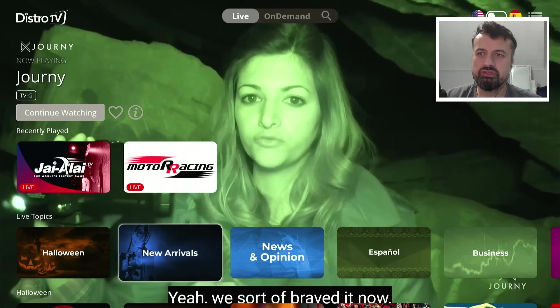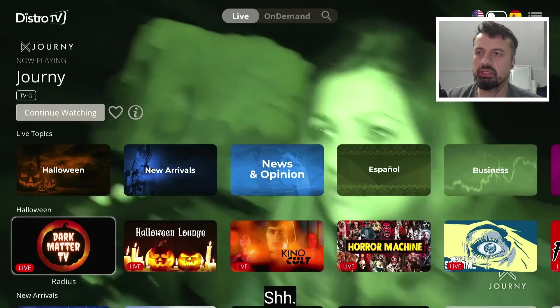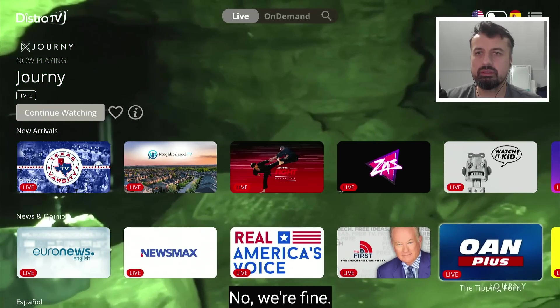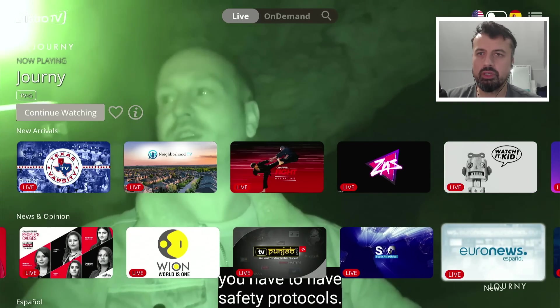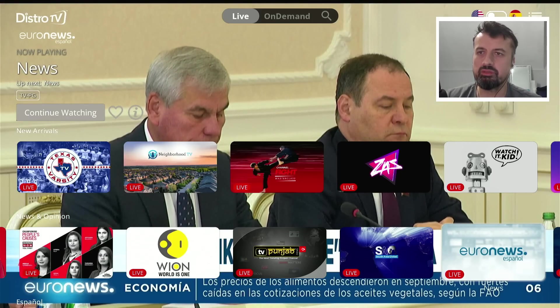There's a topic section so if you're interested in certain categories for your live content you can click on something in here. There's a dedicated section for Halloween, new arrivals, news and opinion with lots of different news channels. As a test, clicking on Euronews and in a couple of seconds we are straight into that channel — a fantastic HD picture.